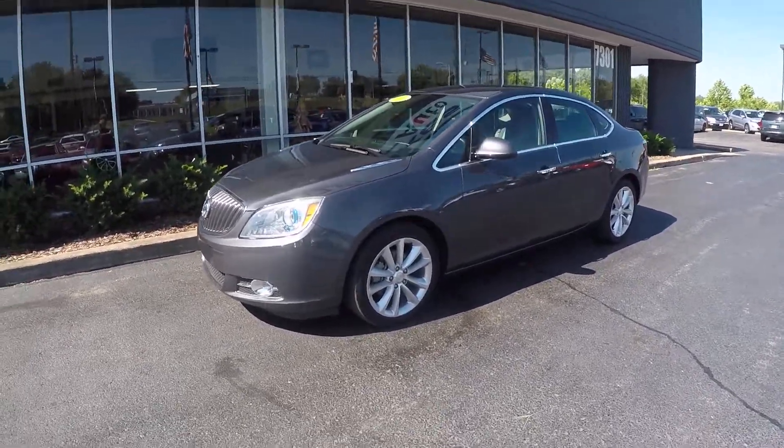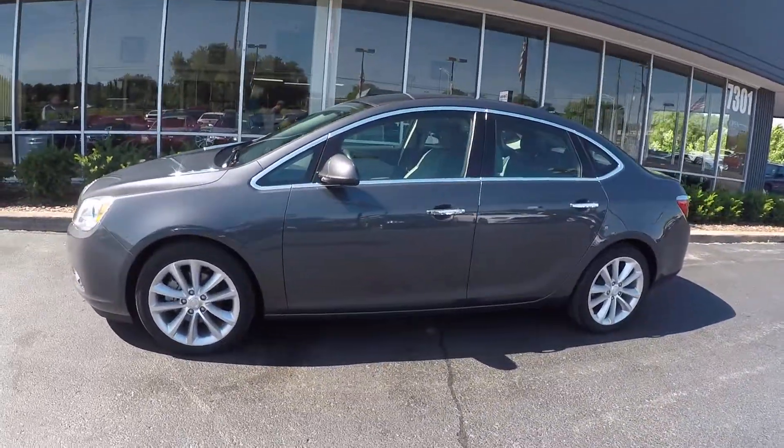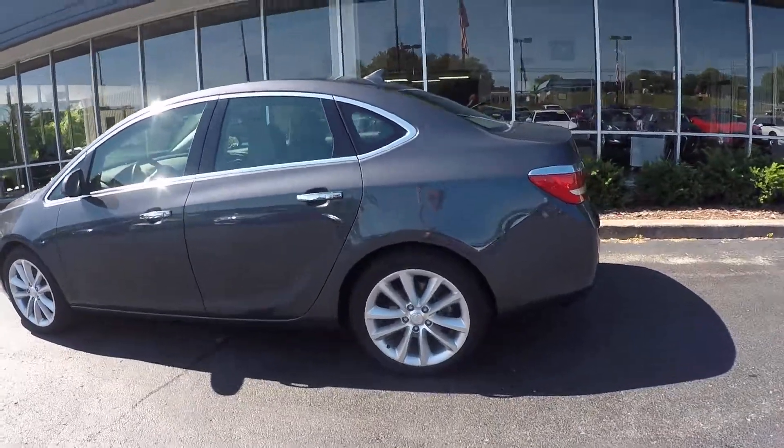This is a 2013 Buick Verano. This Verano has 50,000 miles on the odometer, powered by a four-cylinder engine, automatic transmission, front-wheel drive.